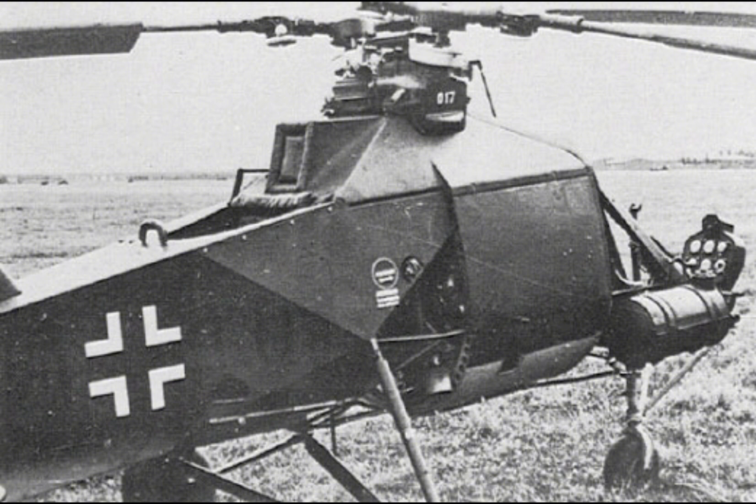In the United States, companies such as Sikorsky and Bell used knowledge gained from the FL-282 and other captured helicopters to advance their own designs. The success of the Sikorsky R4, the world's first mass-produced helicopter, owed much to the lessons learned from German rotary-wing aircraft.